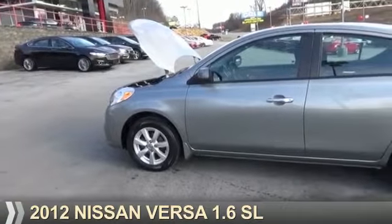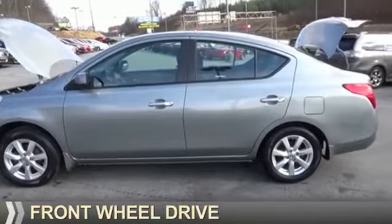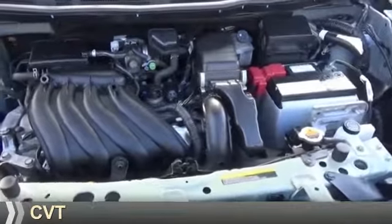Presenting the 2012 Nissan Versa. It's powered by front-wheel drive, a 1.6-liter four-cylinder engine, and a continuously variable transmission.